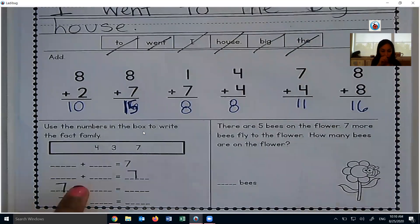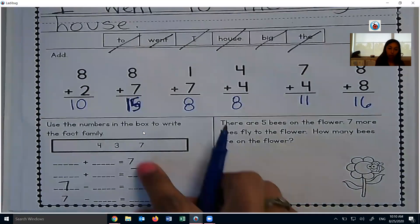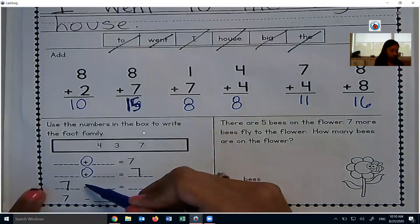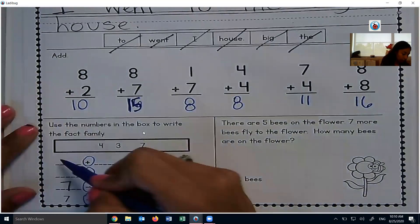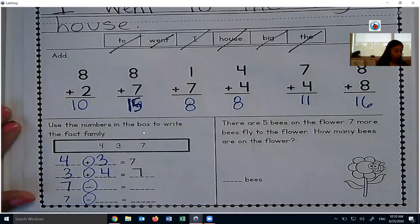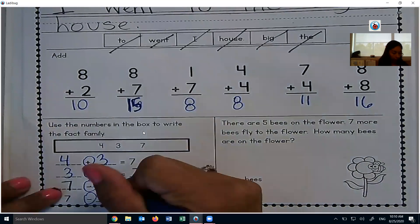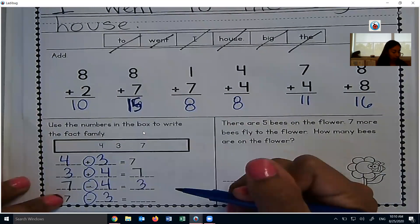This is our fact family and we filled in part of it when we were together. Big numbers go last for addition, big numbers go first for subtraction. We're going to flip-flop the 4 and the 3 for the addition problem. 4 and 3 make 7, flip-flop: 3 and 4 also make 7. For subtraction: if I have 7 and I take 4 away, that gives me 3. If I have 7 and I take 3 away, that gives me 4.